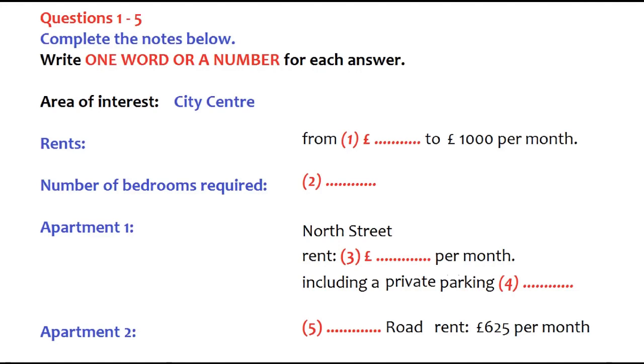Two bedrooms would be nice. So I'll say two bedrooms, up to £600 a month. Do you have anything like that? We have two properties that might interest you. One is in North Street. It's a very nice apartment, but it's £750 a month. But that includes a private parking space.